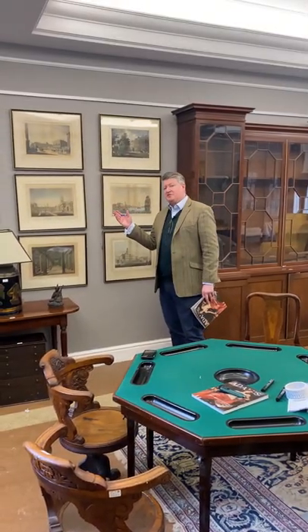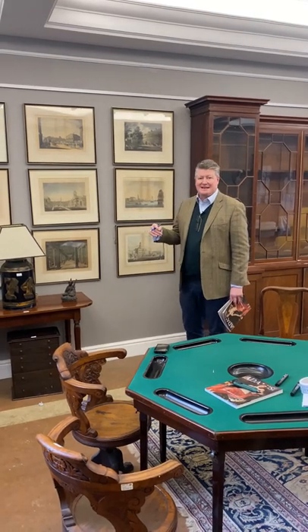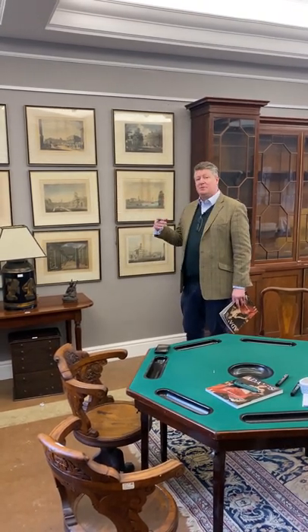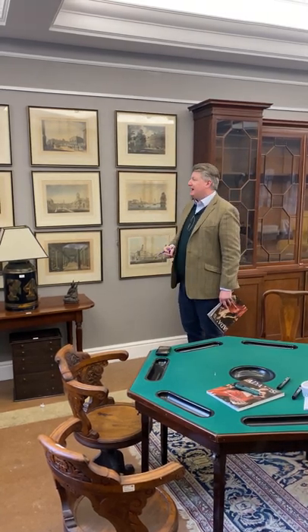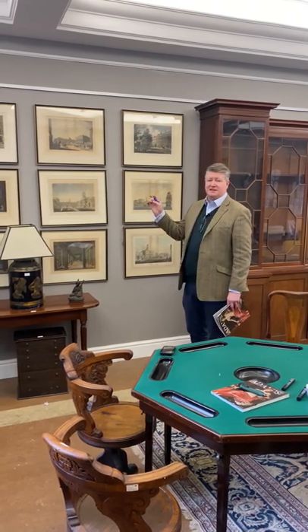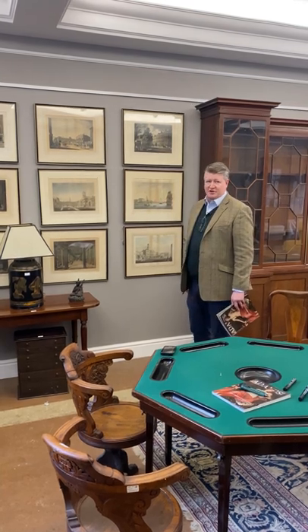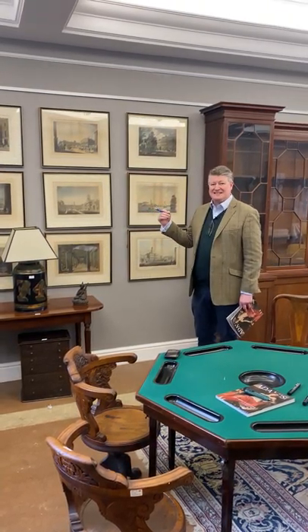These are just some of the 26 views of Dublin that Malton engraved in the late 18th century. We have a full set of 26. He published them as a picturesque and descriptive view of Dublin, and they beautifully document both buildings that are still in existence and some, like the Tholsel, which are no more. The estimate on the full set of 26 is €8,000 to €10,000.